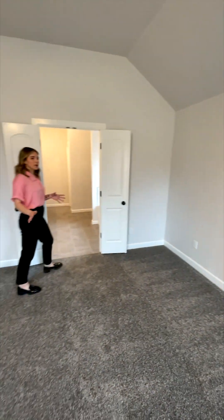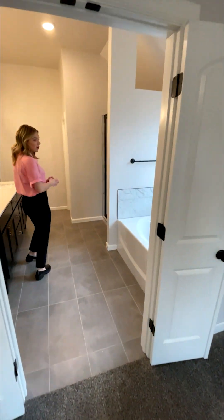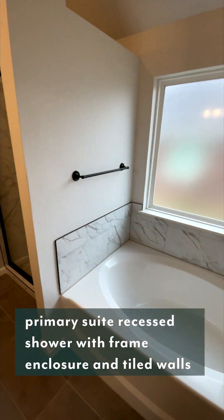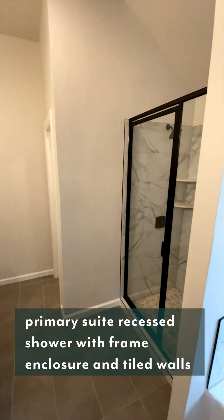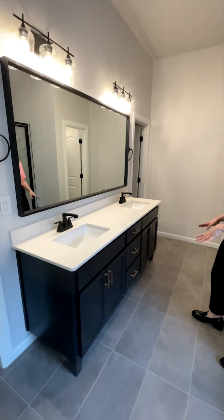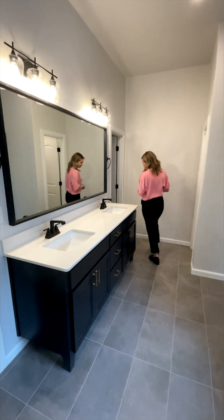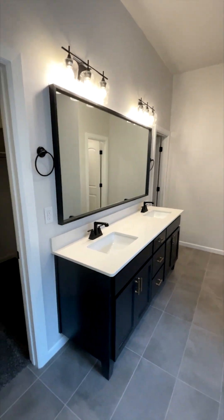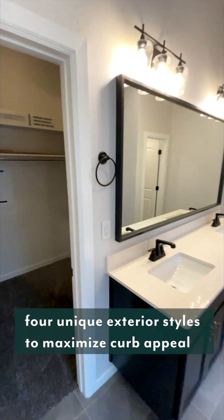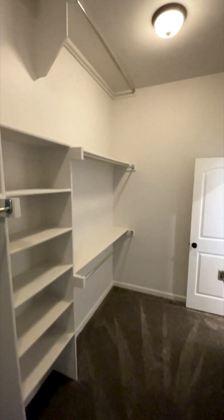Off of the primary suite, we have the primary bathroom — a huge soaking tub, a walk-in shower, and the privacy bathroom. We also have double vanities here. One of my favorite parts about this whole bathroom is the walk-around closet on both sides. Lots of space in the closet, and that walk around is really cool.